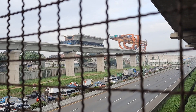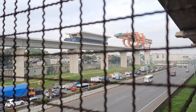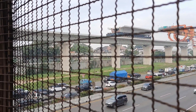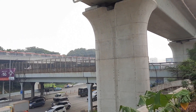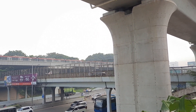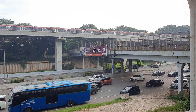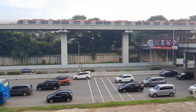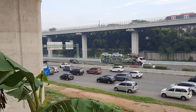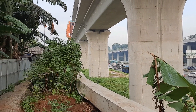Itu kita lihat padat sekali, kemungkinan besar karena pintu pembayaran untuk dalam kota yang ada di stasiun Halim itu mengekor sampai ke sini. Kita bisa lihat dari arah Bekasi, arah Cikampek, atau Bandung itu sangat padat, sedangkan arah sebaliknya lenggang dan sepi.